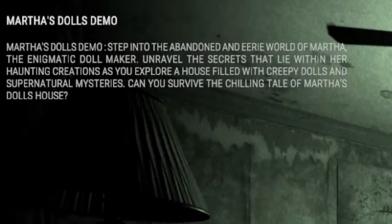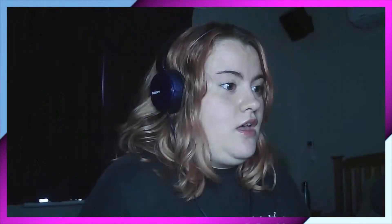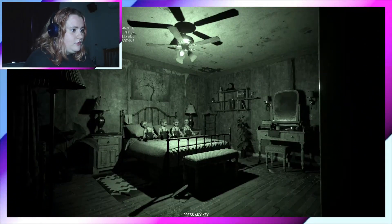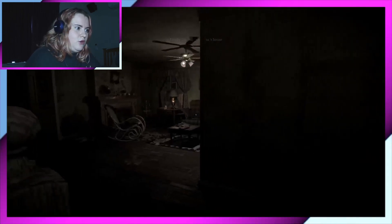Step into the abandoned eerie world of Martha, doll maker — real secrets that lie within her haunting creations. So Martha was a doll maker. I'll be honest, I find dolls rather freaking creepy. I guess her doll making went a little bit wrong. And those are the four dolls. Very much just like the Demonologist lobby.